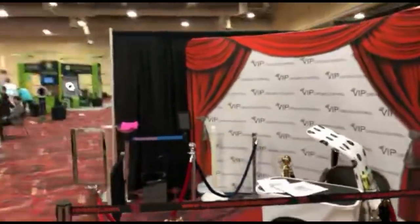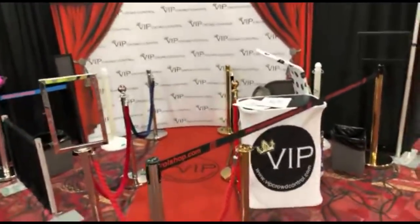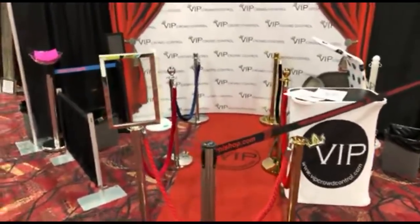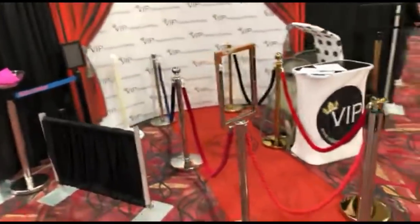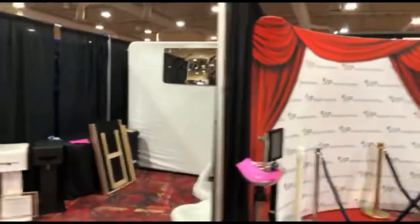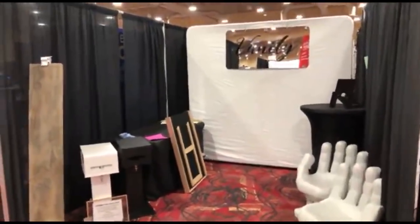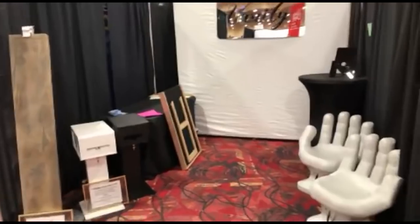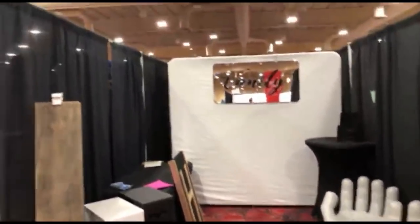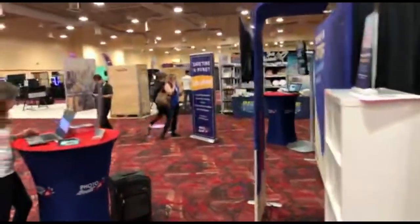VIP Crowd Control is here with pipe and different red rope setups to give that VIP feel — kind of a neat idea. Next we've got Vanity Handheld Booth, though they're still getting things set up and I don't know much more than that.